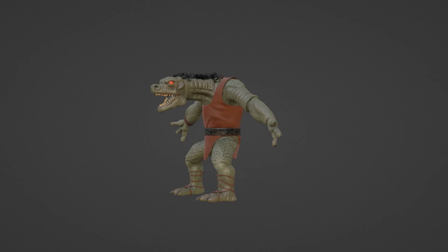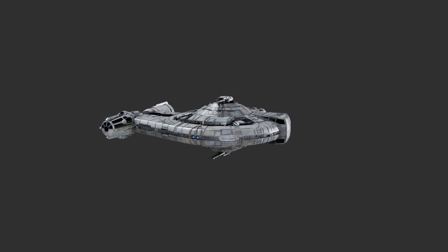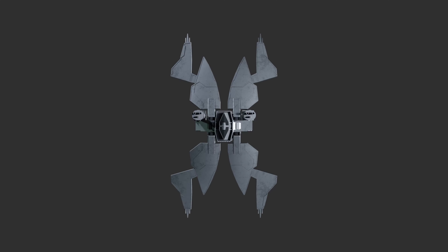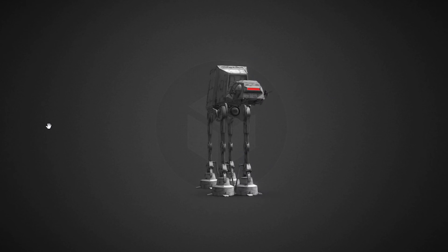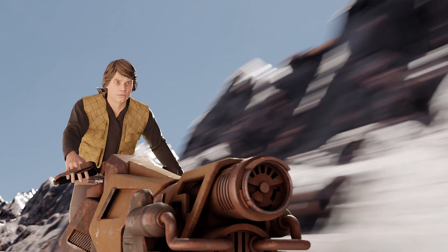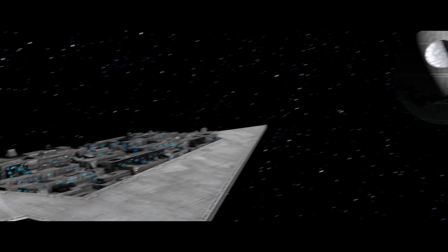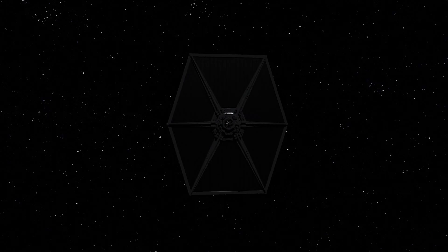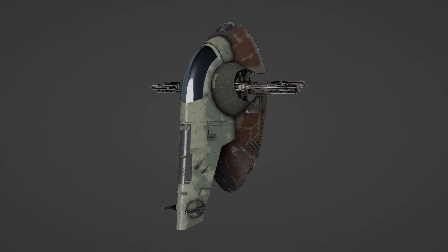For vehicles I have models for Rebel Snowspeeders, the Millennium Falcon, Dash Rendar's ship the Outrider, Prince Xizor's ship the Virago, Y-Wings, X-Wings, AT-AT, Rebel Nebulon-B Medical Frigate, speeders and several varieties of swoop bikes, Jawa Sandcrawler, land speeders, Star Destroyers, the Super Star Destroyer Executor, Gozanti Transport, TIE Fighters with a full interior cockpit, the IG-2000, and Slave I.